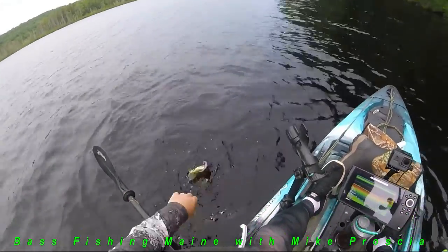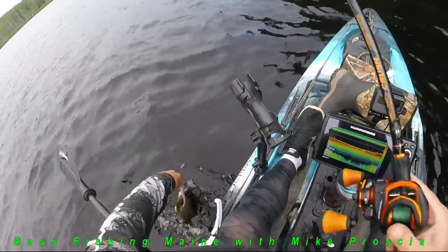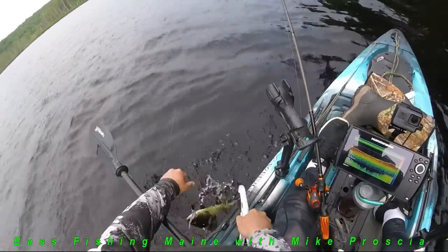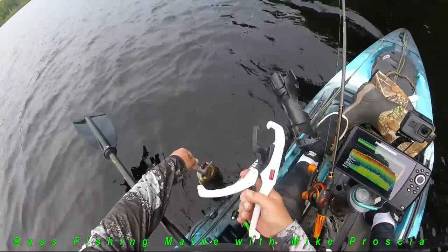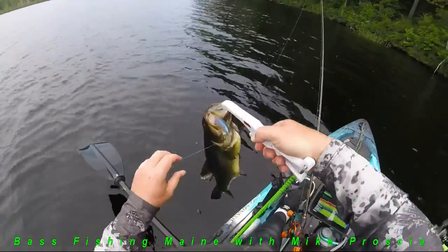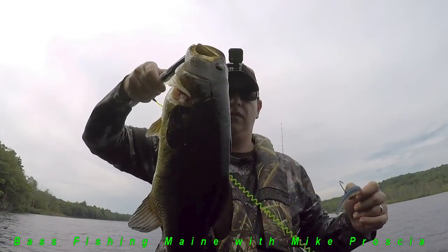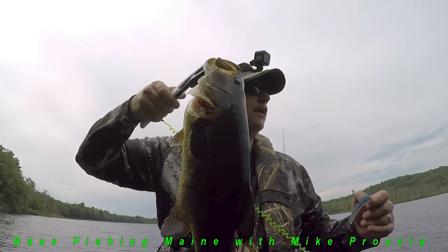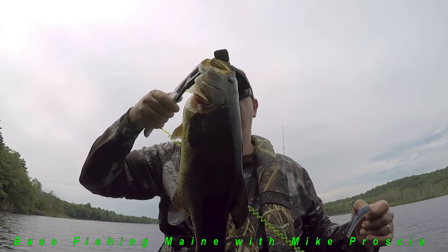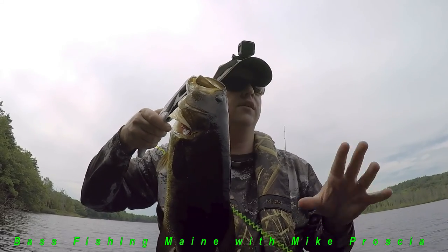Look at that — another monster. They're jumping all over the place over here. Another solid tank guy here. Look at this tank — another thick one. It's another 3.7 pounder. It's solid. Destroyed paddle tail again. There's something going on over here — they're all jumping.